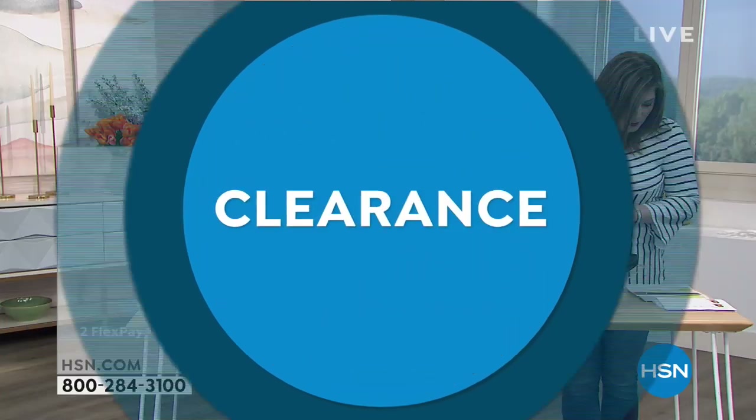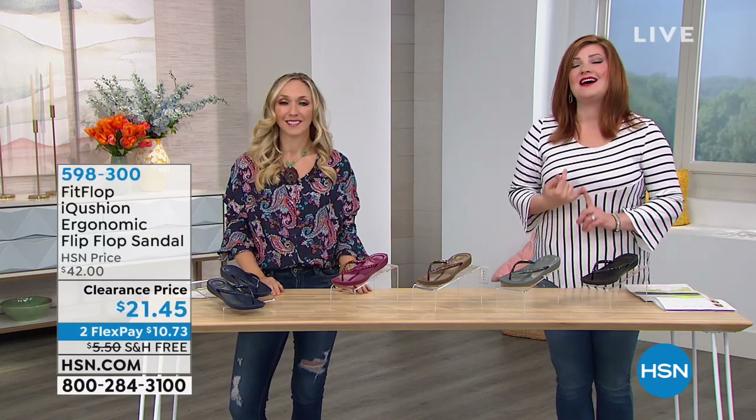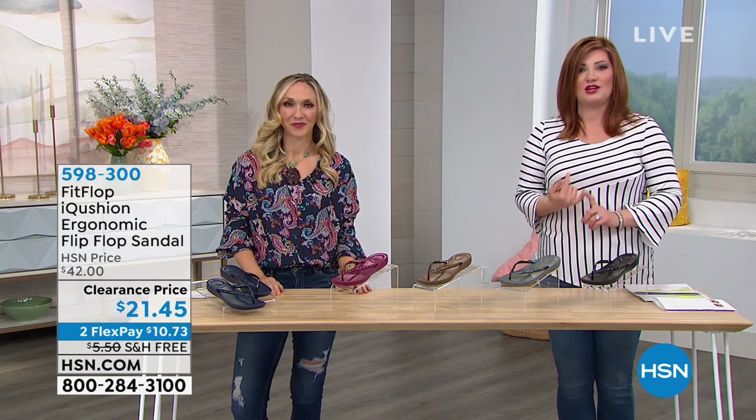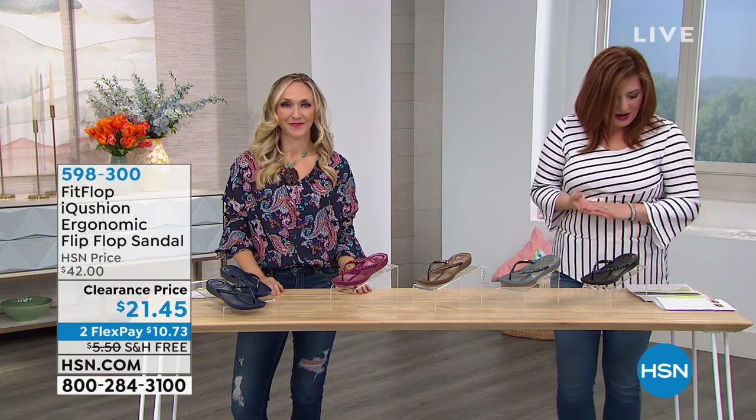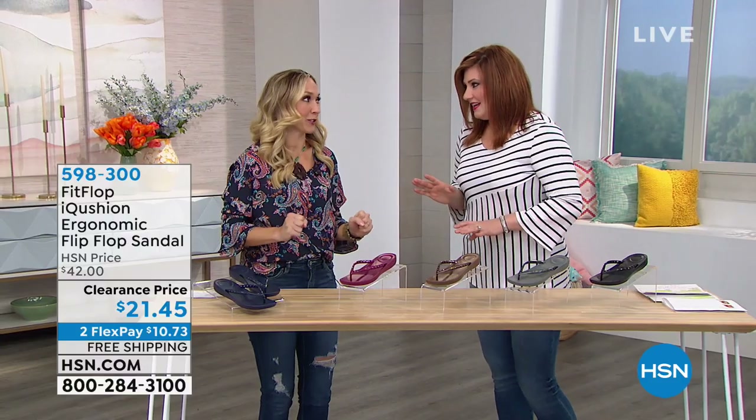We're going to start off with FitFlop, an incredible brand certified by the American Podiatric Medical Association. That is the seal of acceptance they have gained for all of their footwear. We have Randy Harvey joining us — she's the brand ambassador. Hi Randy! I am always happy when I'm wearing FitFlop.